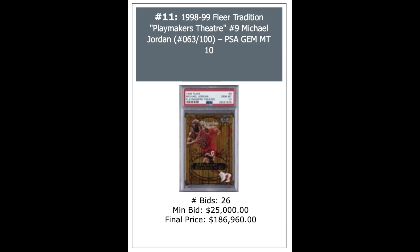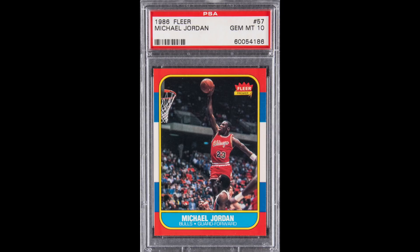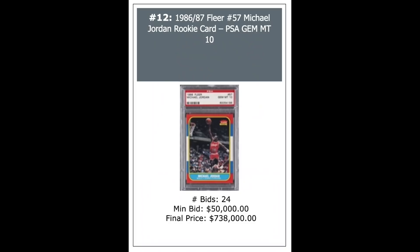Now let's take a look at our 1986 Fleer Michael Jordan Rookie — this is the first of two. It's a PSA Gem Mint 10. It looks a bit off-center to me, even more so on the back. The record sale of this card was last week for $350,000. Well, that's been absolutely demolished here.